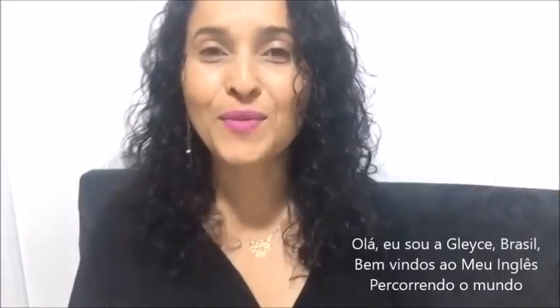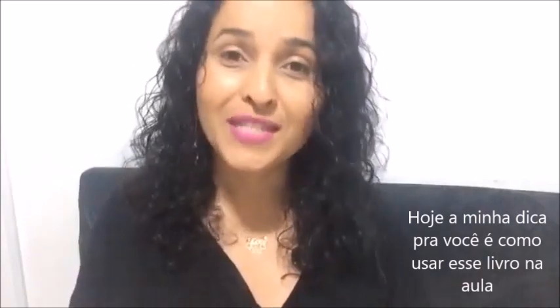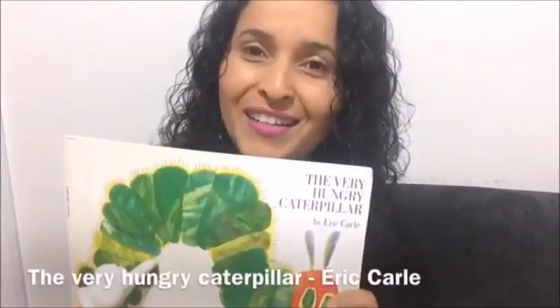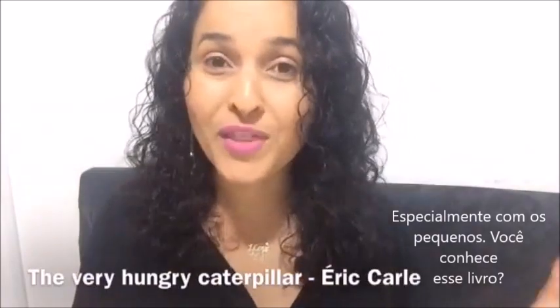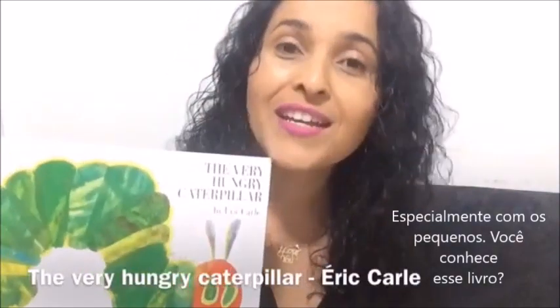Hello, I am Glacey from Brazil. Welcome to my teaching world. Today I'm here to give you some tips on how to use this book in your classroom, especially with little ones. Do you know this book? It's called The Very Hungry Caterpillar.